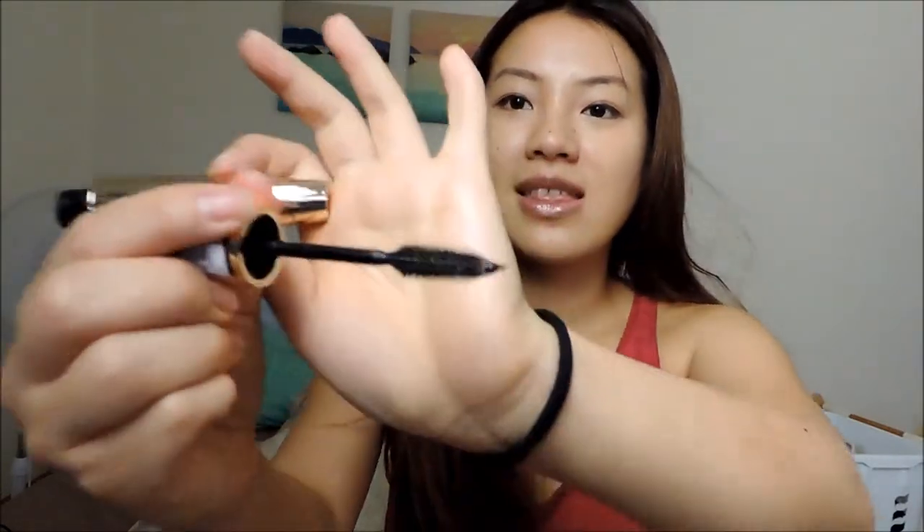I brought my ELF Contouring Blush and Bronzing Powder duo. I used the blush a few times and the bronzer a lot — it's one of my favorite bronzers and an everyday one for me. I also have my mascara, the L'Oreal Volume Millions de Cils Curls in gold, which I really like.